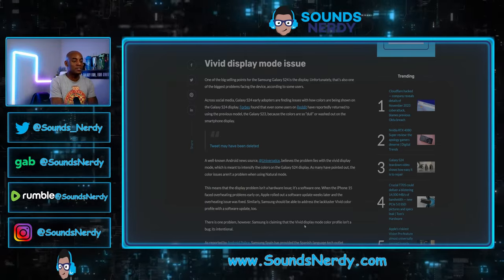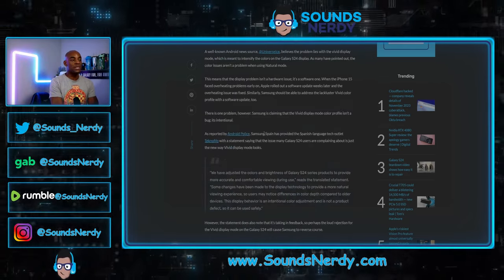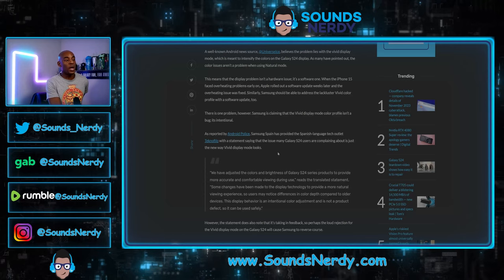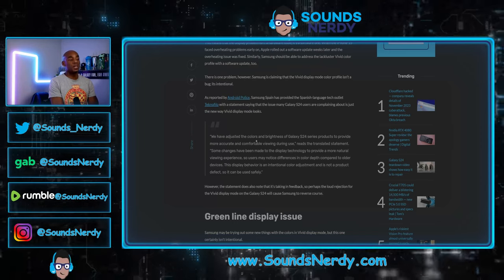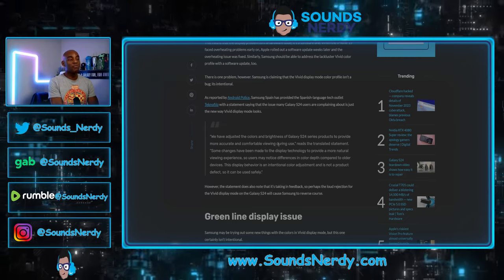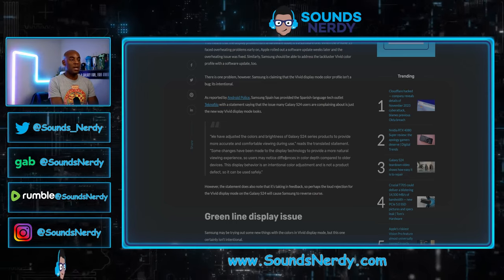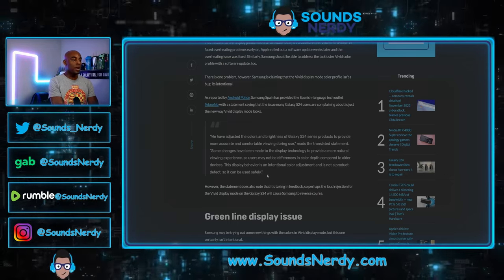However, Samsung is claiming that the vivid display mode color profile isn't a bug — it's intentional. As reported by Android Police, Samsung provided a statement saying the issue many Galaxy S24 users are complaining about is just a new way vivid display mode looks. Samsung's statement reads: 'We have adjusted the colors and brightness of the Galaxy S24 series to provide more accurate and comfortable viewing during use. Some changes have been made to the display technology to provide a more natural viewing experience, so users may notice differences in color depth compared to older devices.'